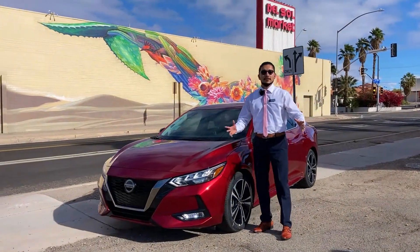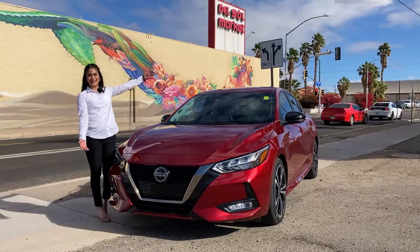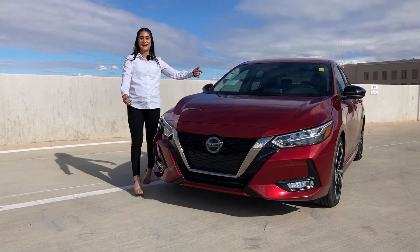The 2021 Sentra. Look good. Feel good. Low, wide, and styling.